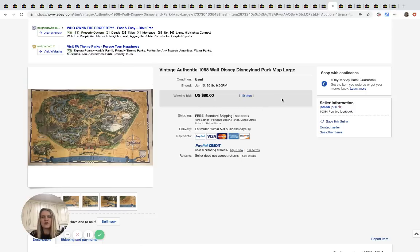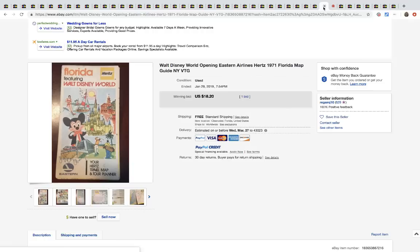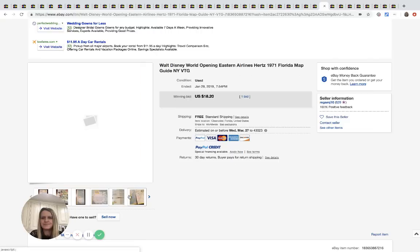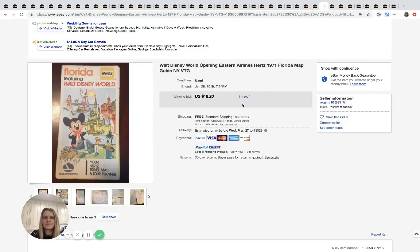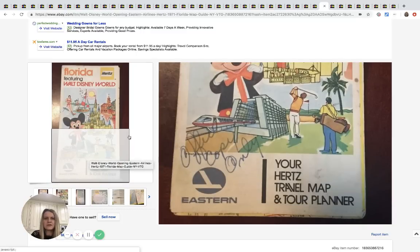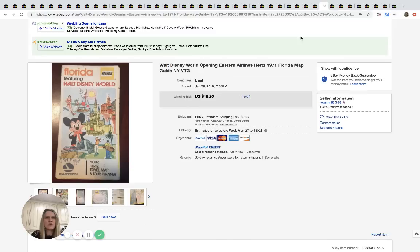This is a Disney park map from 1968 — it sold for $80 with 10 bids and free shipping. So if you're at an estate sale and there's a scrapbook of miscellaneous stuff with anything Disney, definitely think about it. Here's another one: a Florida map guide from 1971 with the Disney World opening on the front. That sold for $18.20 with one bid — not huge, but it's just a travel map you might find for a quarter.